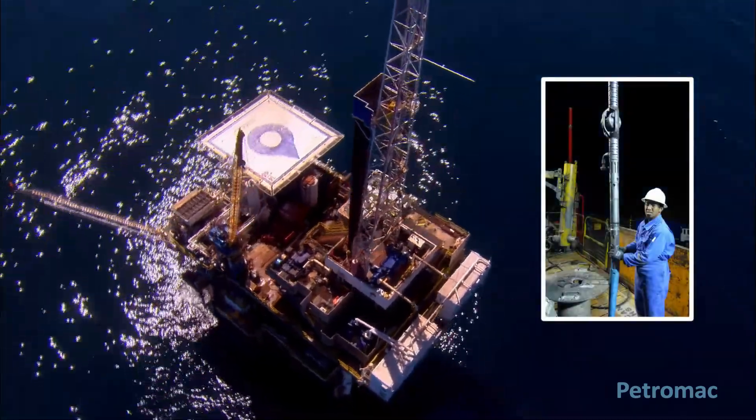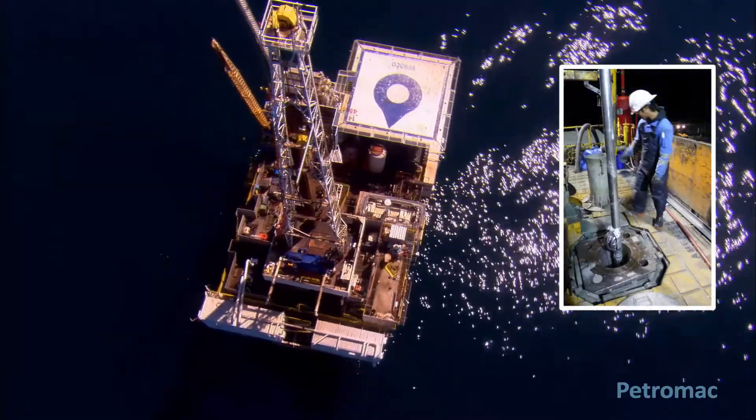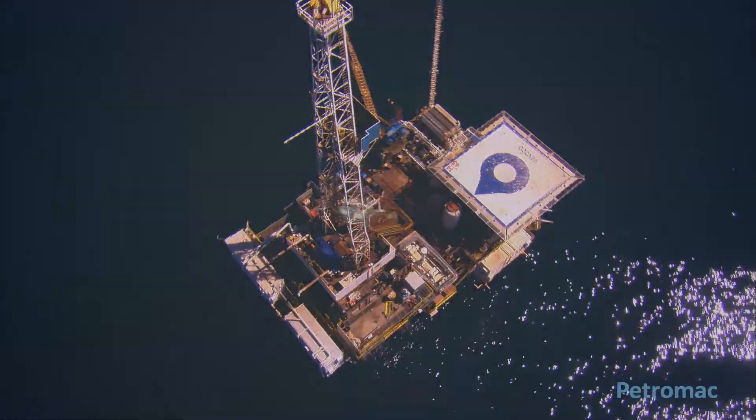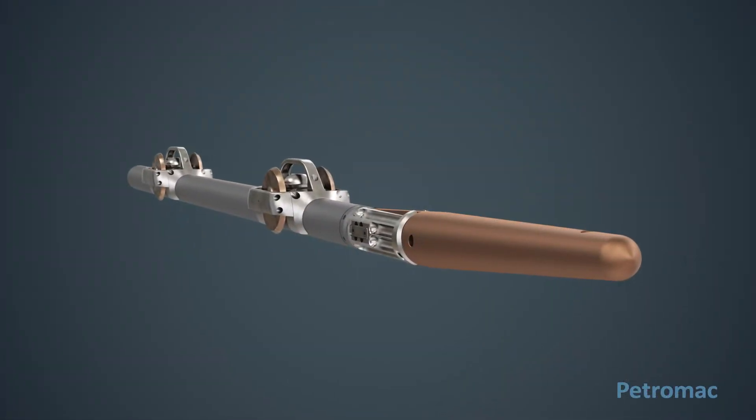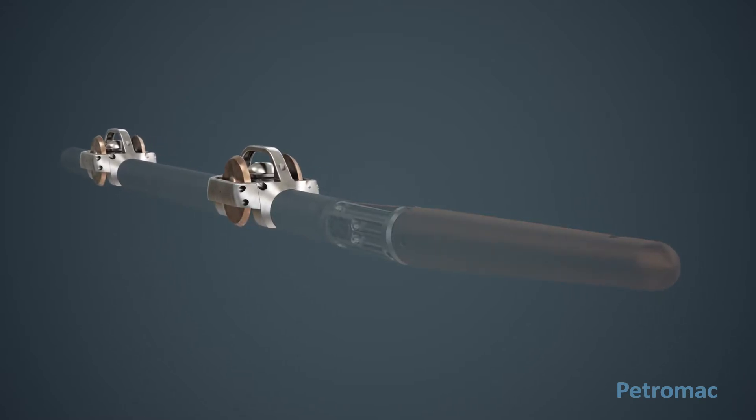The Petromac conveyance system permits wireline logging in very high angle wells regardless of the wellbore condition. The Petromac conveyance system is comprised of two complementary innovations: the tool taxi and guide.